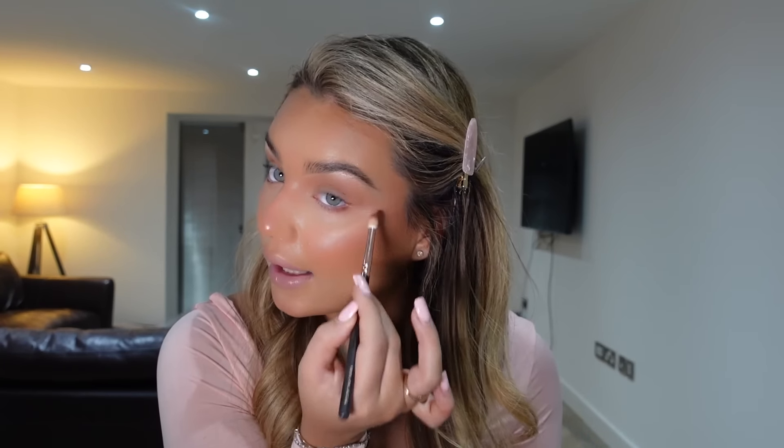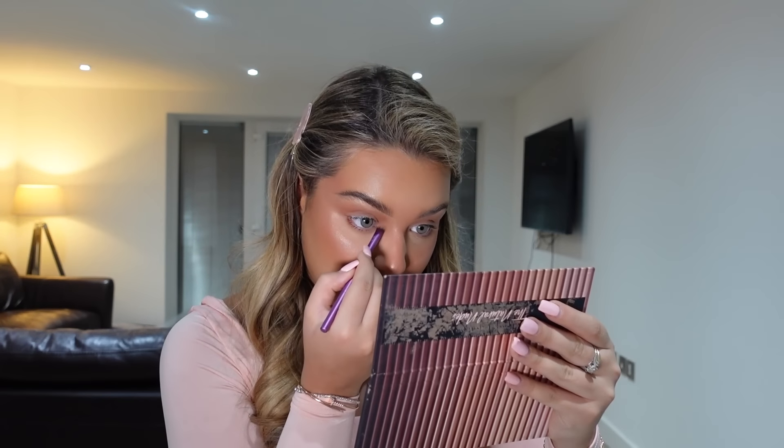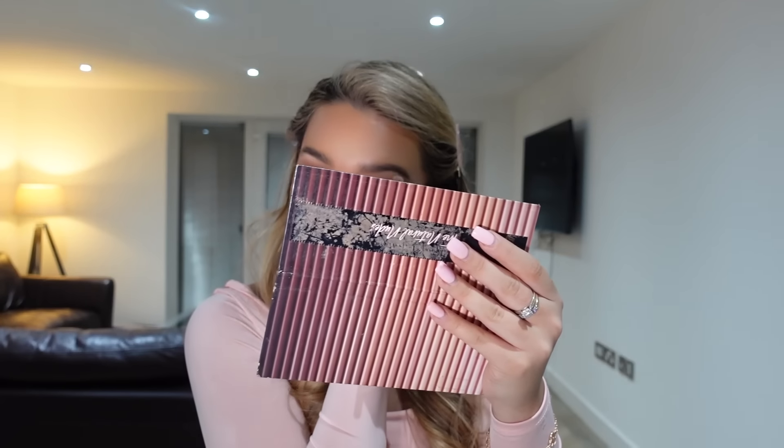If I want more definition I use the Zoeva Luxe Petite Crease brush to add shadow under my eyes, just on the outer corners. Then I get a small Real Techniques brush and use the Wet n Wild highlighter in my inner corner and brow bone.